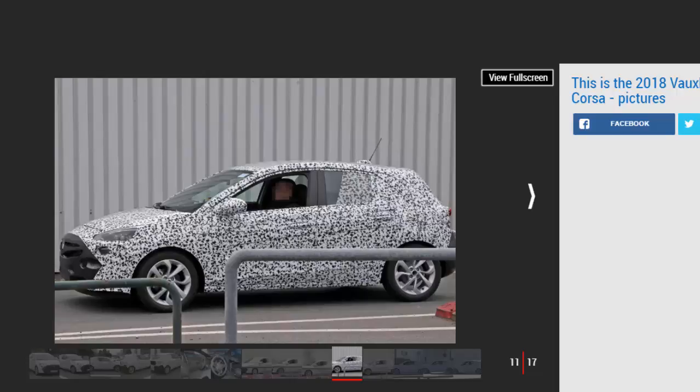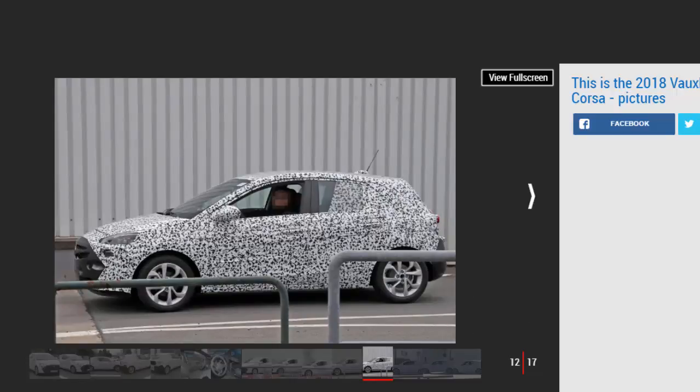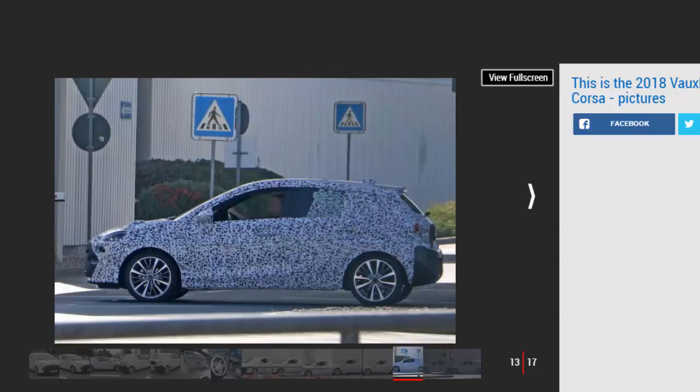Seat Ibiza, on sale summer 2017. Vauxhall will face big competition in the style stakes with the next Ibiza. The Spanish supermini takes cues from the Leon, promises a fun drive, and sits on a new platform.